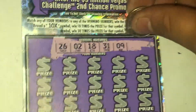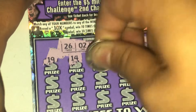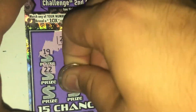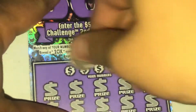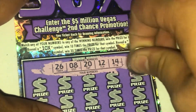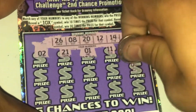Starting off with ticket number 87 — this one is one in 4.27 odds. We've got 26, 18, 31 — hopefully we can find some symbols, some of those x symbols. Nothing on the first row, nothing on the second row, nothing on the third row. That was ticket 87, going to second chance. On to ticket 88 — 26, 8, 20, 12, 14 — nothing.